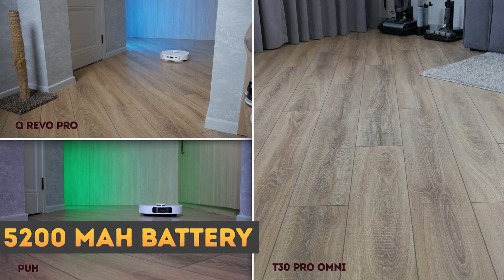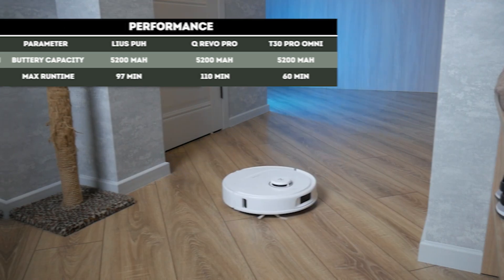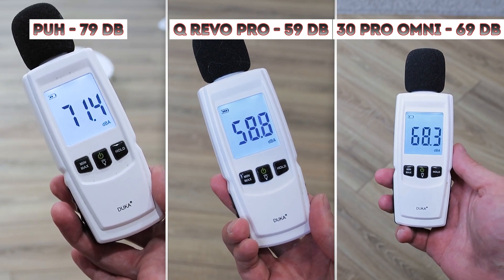The batteries of all three competitors are the same at 5,200 mAh, but their actual runtime differs significantly — the Qrevo Pro lasts nearly twice as long on max settings. At the same time, the Roborock is noticeably quieter; its maximum noise level is almost the same as the other vacuums in their quiet modes.